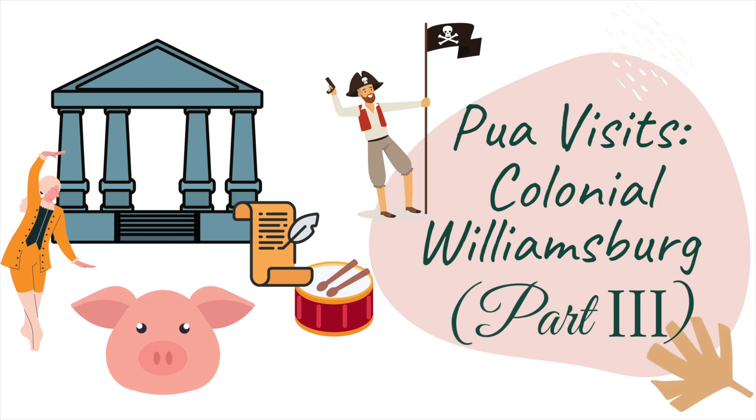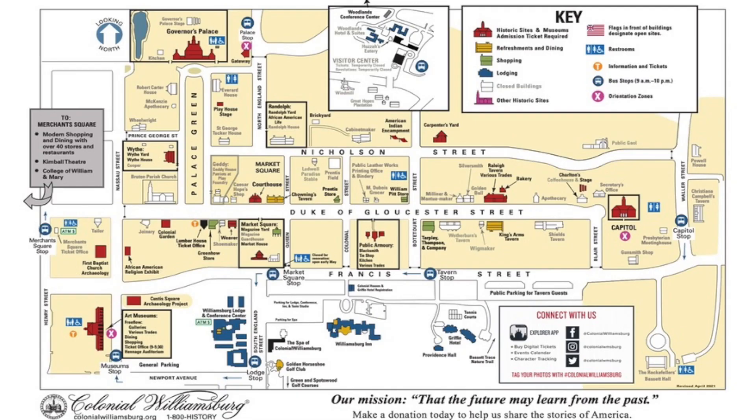Today, Pua will show you five free things you can do at Colonial Williamsburg.